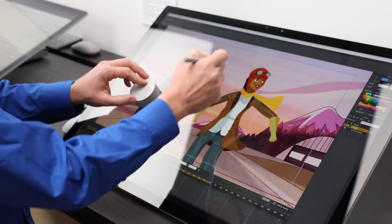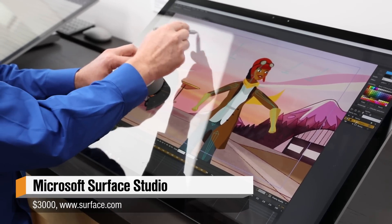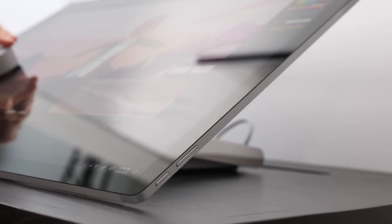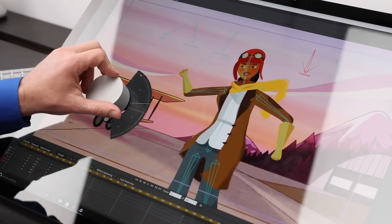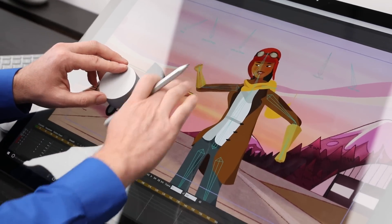The big product announcement was the Surface Studio — an all-in-one that I don't think really competes with the iMac. It's a 28-inch screen that looks similar to an iMac, but instead of having the hardware behind the monitor, it's all at the bottom — more of a mini PC with a giant screen on top. The killer feature is that you can tilt the screen down to about 20 degrees, like a drafting table, which we haven't really seen before.